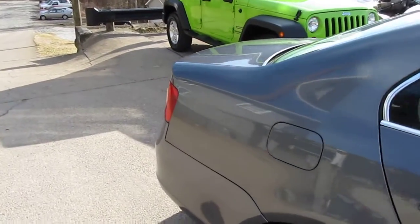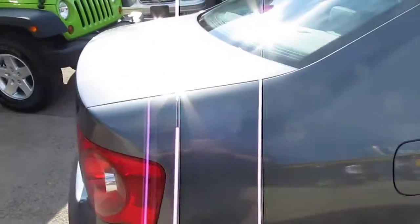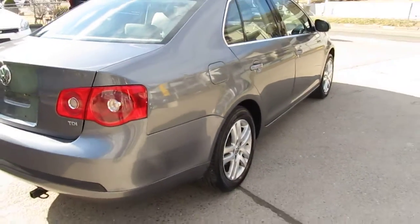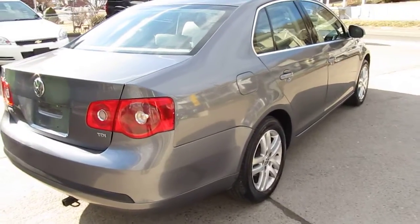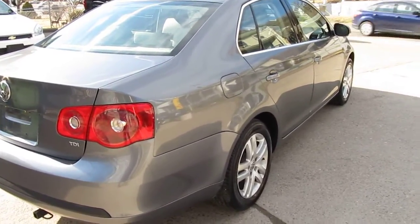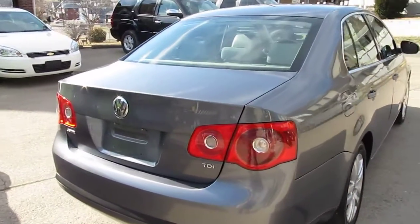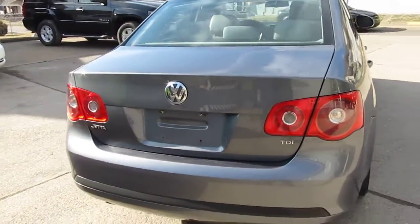The vehicle is a one owner, has all the original books and the original window sticker from the TDI back in 2005. This is actually kind of like a 2005 and a half — the first year they released this body style — and it has 128,000 miles on it.